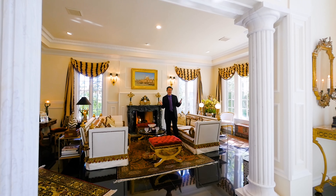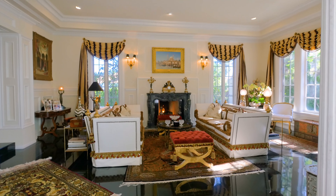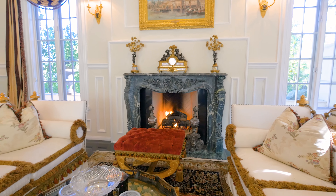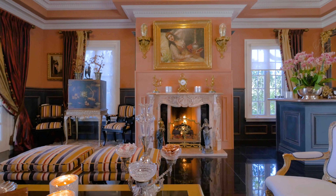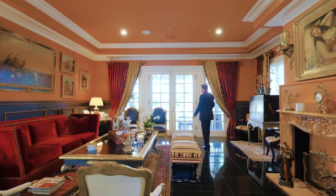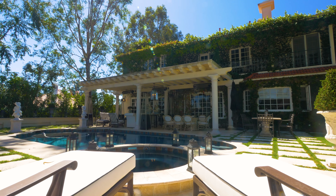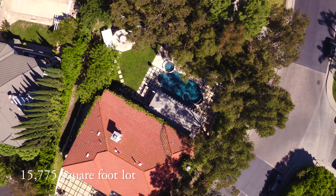This estate is an entertainer's delight. You come into the grand foyer into this beautiful and elegant living room — a grand salon, a place to entertain with beautiful picture windows, the trees, and the antique green marble fireplace. You step right up one step into the family room — or more of a party room — and with all the elegance and grandeur, you lead right outside to the covered loggia, pool, and beautiful backyard.